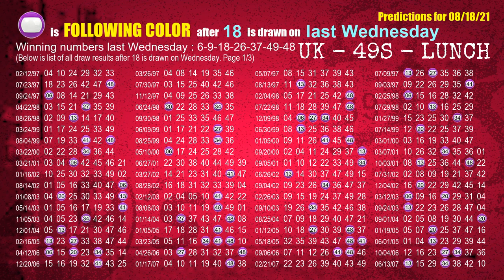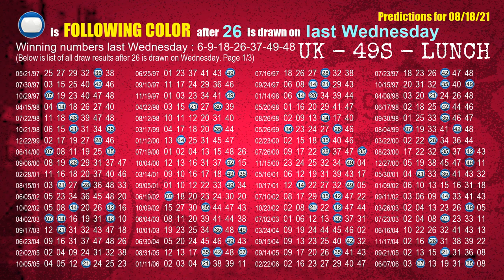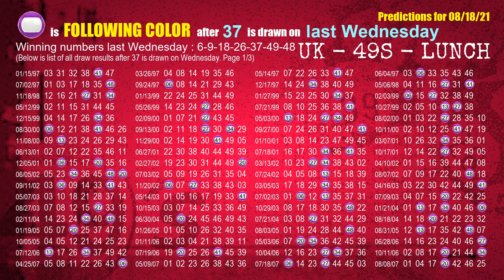The third winning number last Wednesday is 18. The most frequently following color is purple when 18 is the winning number on last Wednesday. The fourth winning number last Wednesday is 26. The most frequently following color is blue when 26 is the winning number on last Wednesday. The fifth winning number last Wednesday is 37. The most frequently following color is purple when 37 is the winning number on last Wednesday.